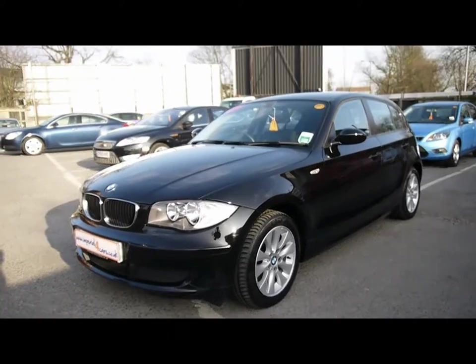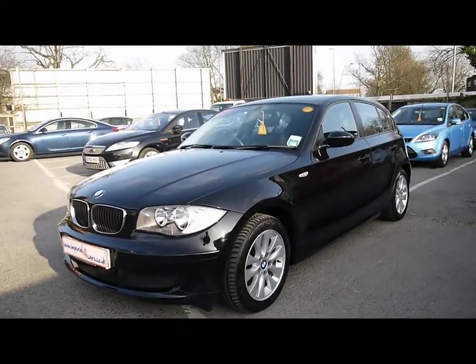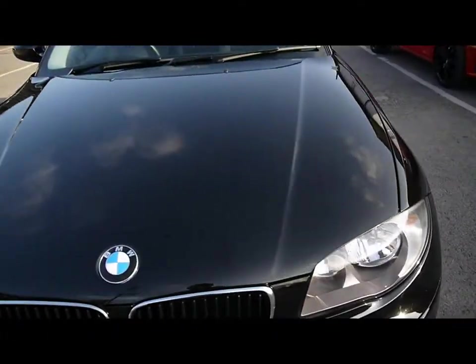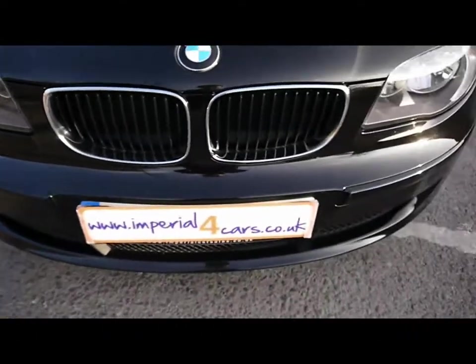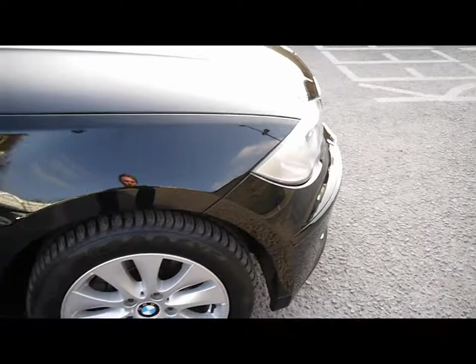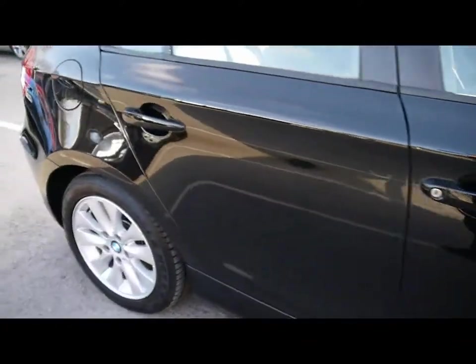Welcome to Imperial Cars. Today we have a 57 plate BMW 1 Series to show you — a five door hatchback finished in black. We're going to take you around the car so you can get a better idea of condition and the certain features of the vehicle. Things like 16 inch alloy wheels and great condition bodywork.